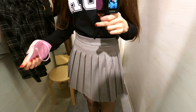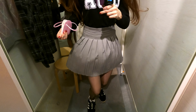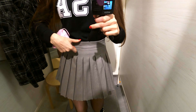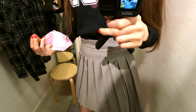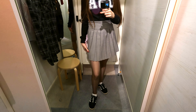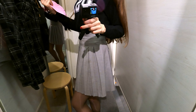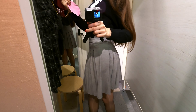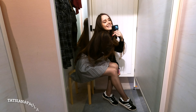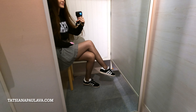I feel like it's a pretty nice match — what do you say? Make sure to check out my blog on my website TatianaPaulLava.com for more updates and outfit inspiration.